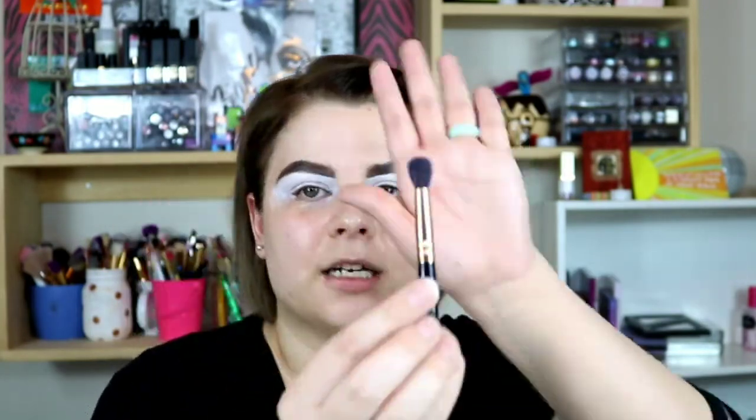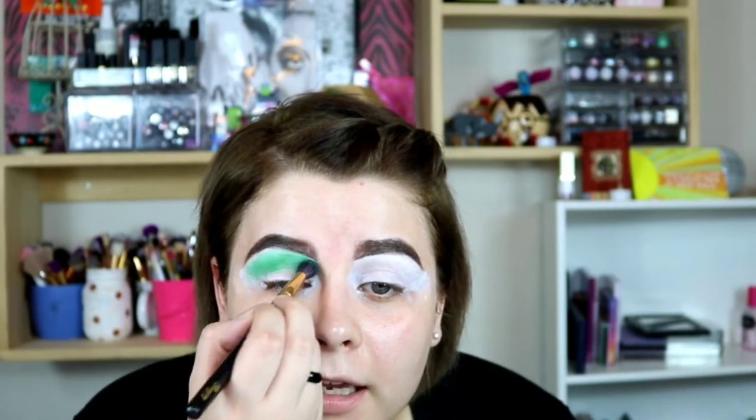I primed my eyes with my NYX jumbo pencil in Milk to help all the colors show up the way I want them to. I also have tape on my eyes — I haven't done the tape thing in quite some time, and I thought it'd be a good idea to do it again especially since I want this to be a very angled look. The first shade I'm going to dip into is Erin, the green shade, and I'm packing it over the NYX jumbo pencil using the Bay Joy blender brush. I'm taking this look all the way up to my brow.